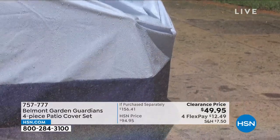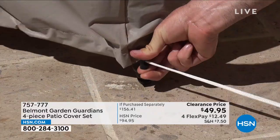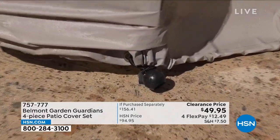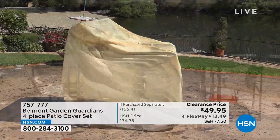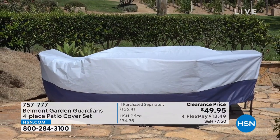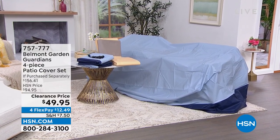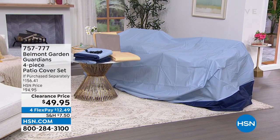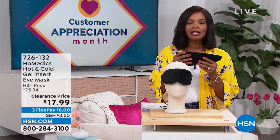These are going to be your saving grace when it comes to protecting your outdoor furniture. It's nice to be outside, but not when every time you sit on your cushions they're wet because it rained, or dirty because the wind blew, or the birds got to them. That's where the Belmont Garden Guardians four-piece patio cover set comes into play. Patio cover sets can be really expensive — I have paid lots of money in the past. You're getting four pieces: a large dining table cover, a stacking chair cover, a lounge chair cover, and cushion covers. Available in blue or tan, almost half off, and on FlexPay.